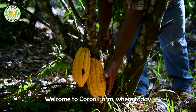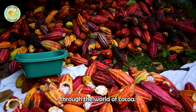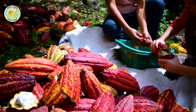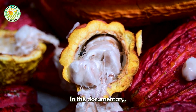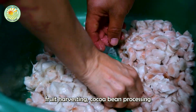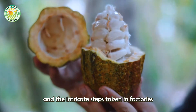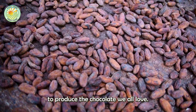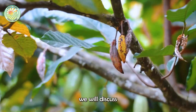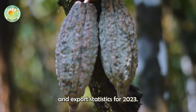Hello, my friends. Welcome to Cocoa Farm, where today we embark on an exciting journey through the world of cocoa, from the lush plantations to the final delectable product, chocolate. In this documentary, we will explore the fascinating process of cocoa fruit harvesting, cocoa bean processing, and the intricate steps taken in factories to produce the chocolate we all love. Additionally, we will discuss the cultivation, care, harvesting, processing, and export statistics for 2023.